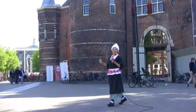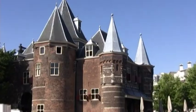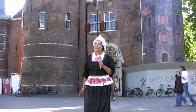This is the Waag. Can you say that? Waag. This was the Weigh House. It looks like a mini medieval fortress. At night it looks really cool.